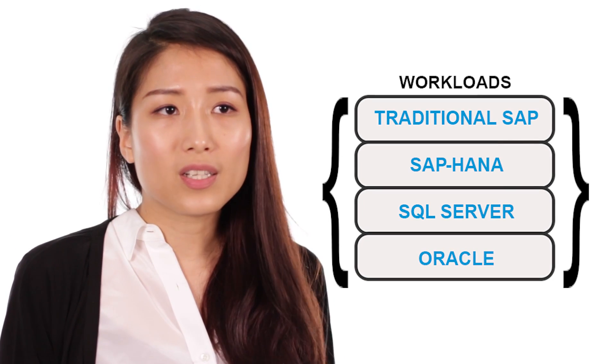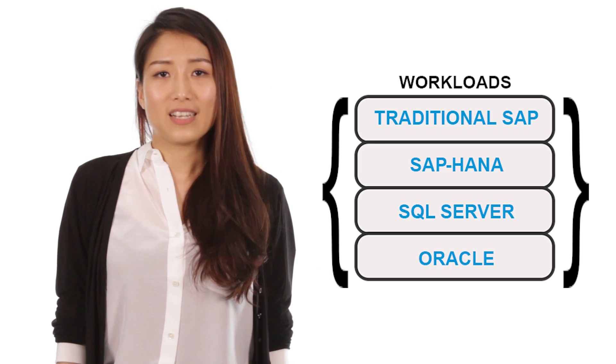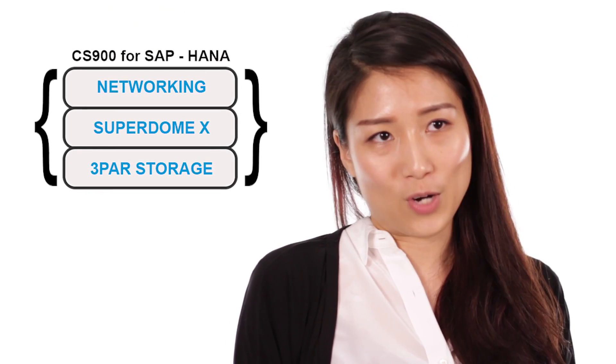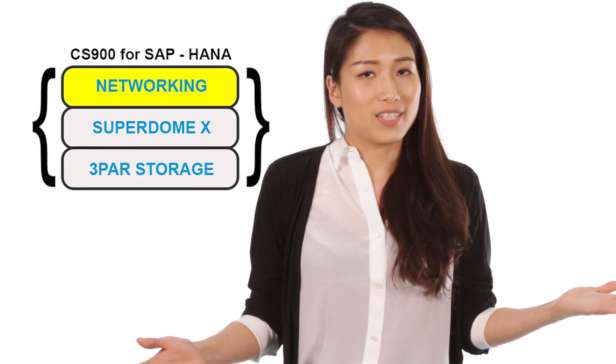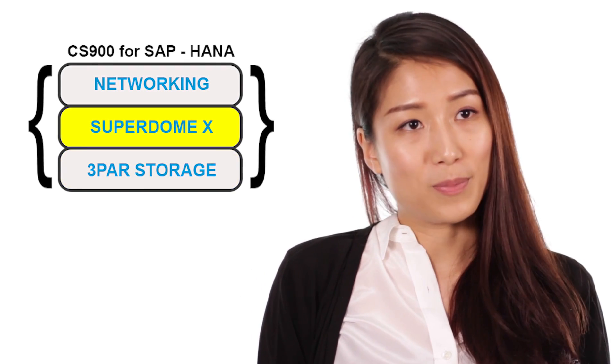And lastly, it's particularly well suited for transitioning to SAP HANA. Superdome X is optimized to run HANA, and comes as part of HPE's converged infrastructure, which consolidates your entire infrastructure environment, using Superdome X as the compute piece.